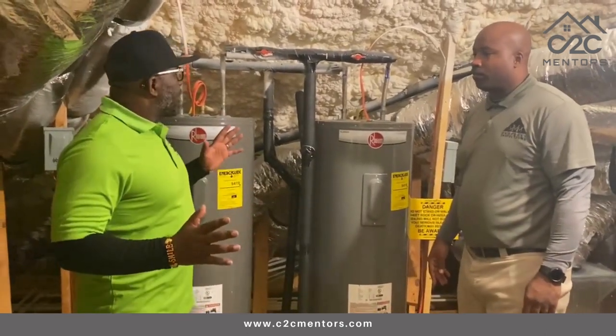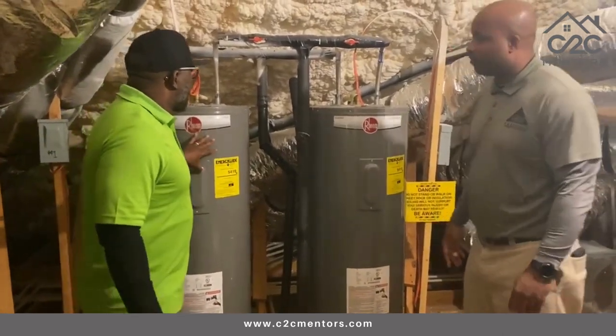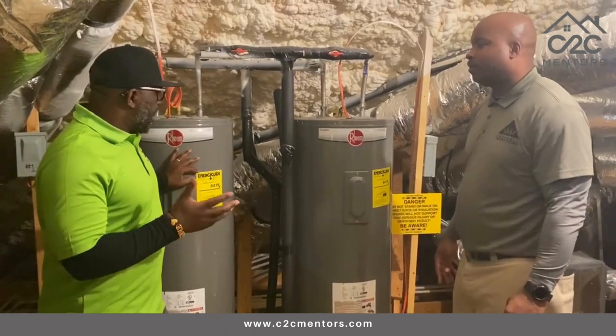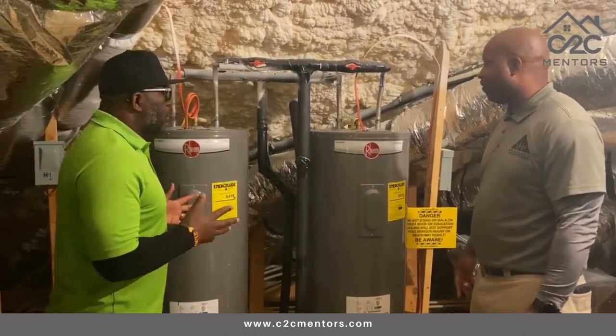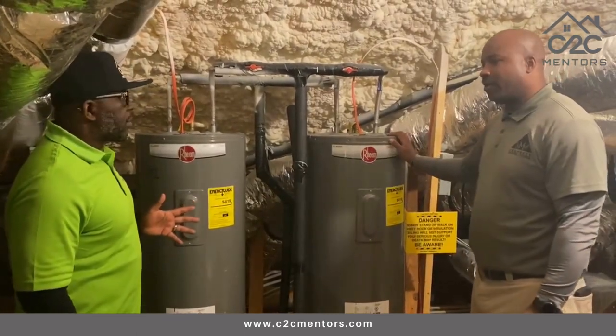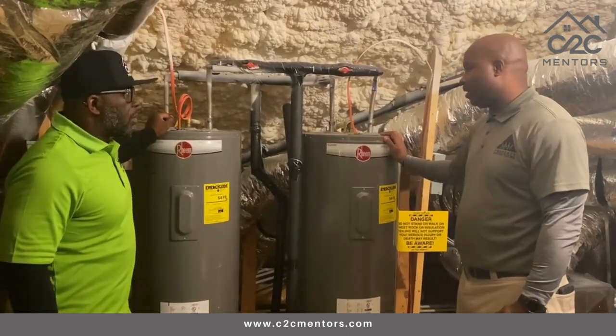So Mike, up here in the attic, a couple of things here that we're talking about. These are not what we expect to see — the tankless water heater — but they are modern water heaters. So these are new water heaters; they were built in April of this year, so they're not even a year old right now.